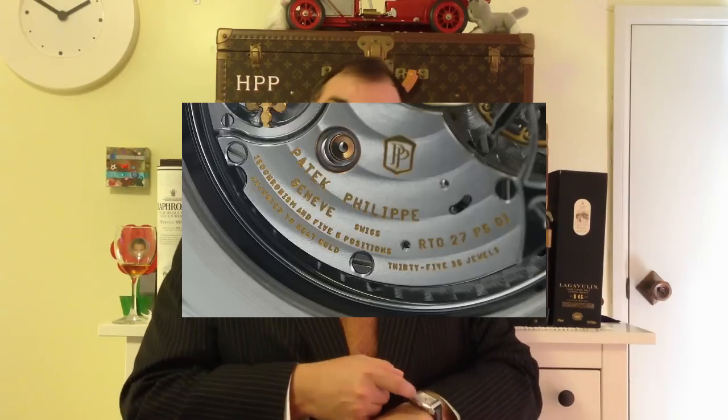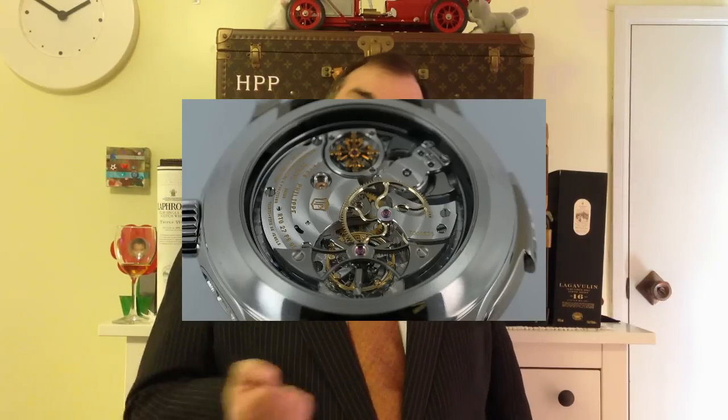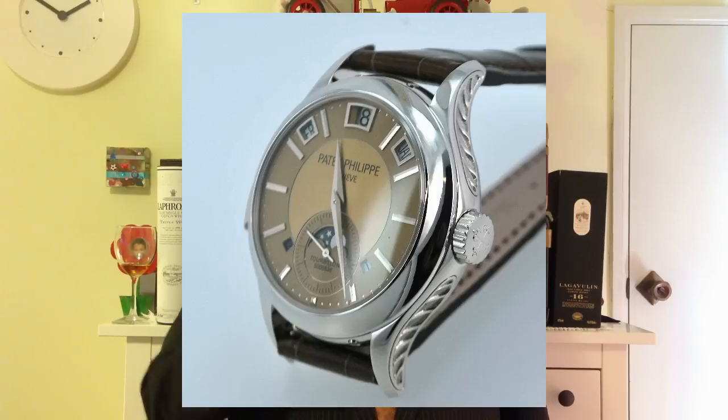A Minute Repeater is a watch which obviously tells you the time — so it tells you it's ten to two. It also has a slide or some sort of lever for invoking the mechanism where it'll tell you the time via an audio tone. You press a lever or push a button and it dings for the hours, then a different tone tells you the minutes.